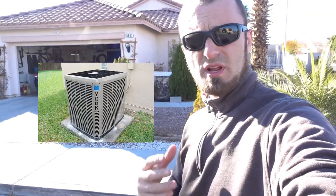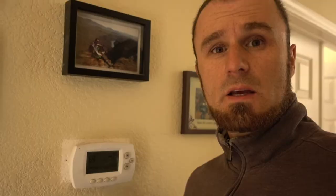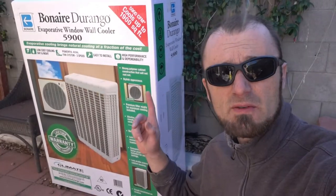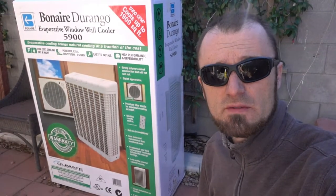This is my Las Vegas home, and as any other home in Las Vegas, it comes with a power-hungry air conditioner. It does come with a smart thermostat. Unfortunately, it comes with a $350 power bill in summertime. But if you think I'm just going to accept that, you're wrong. Here are my five reasons why we should buy an evaporative cooler.